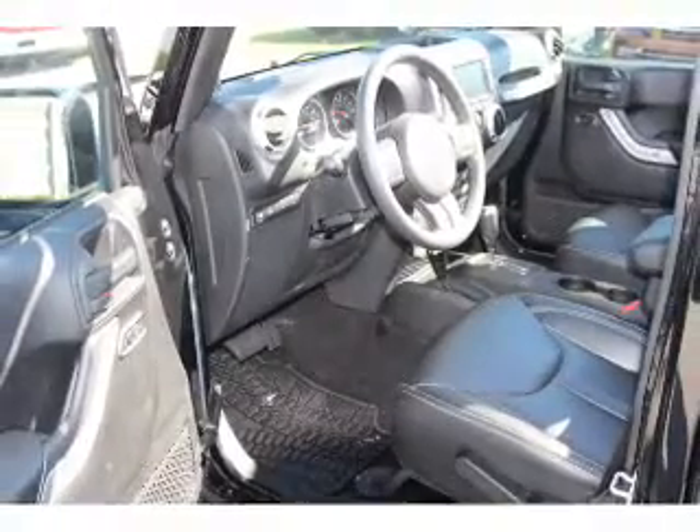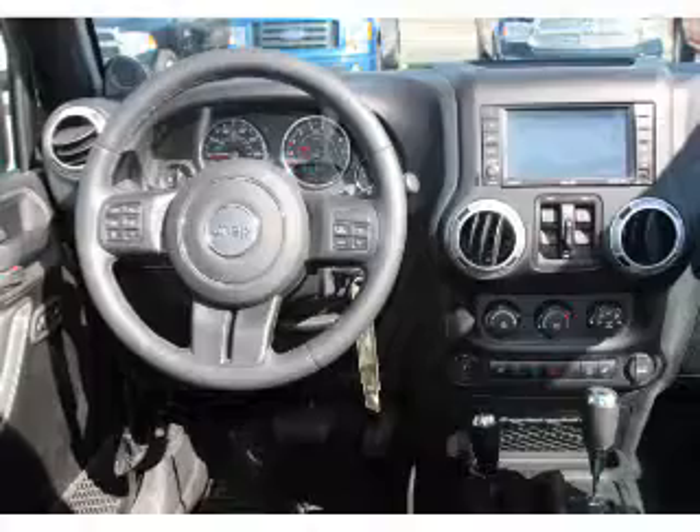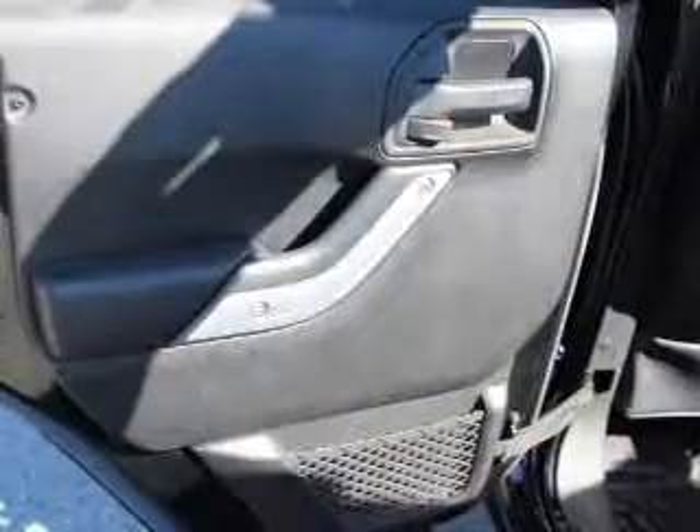Inside you'll find leather seats, heated seats, a backup camera, front airbags, side airbags, an adjustable tilt steering wheel, a navigation system, cruise control, a trip computer, and an anti-theft system.